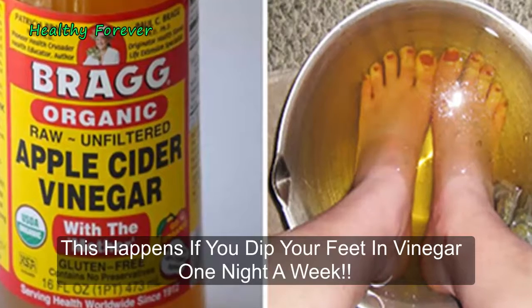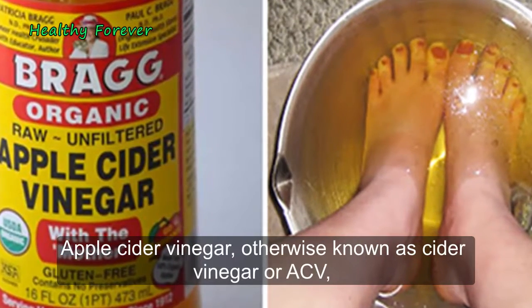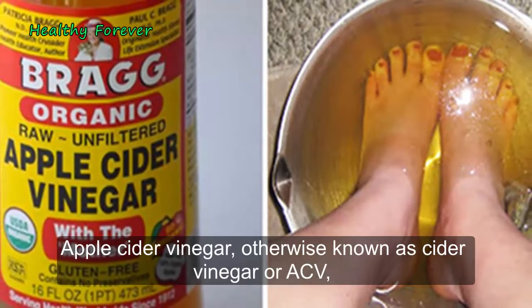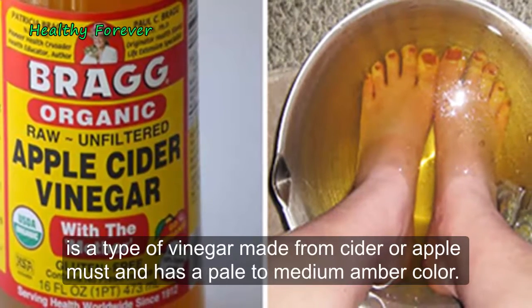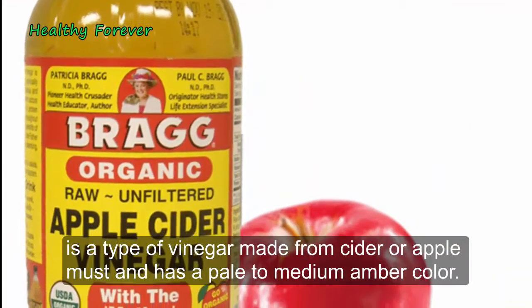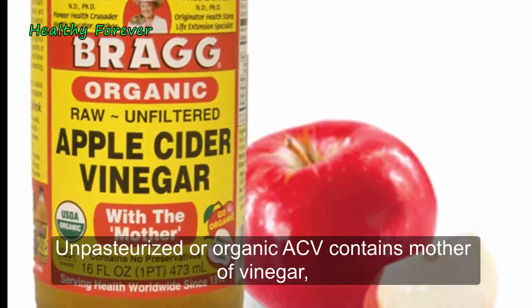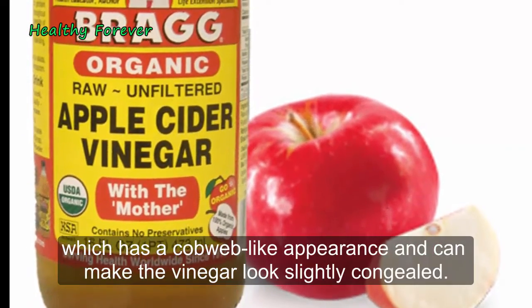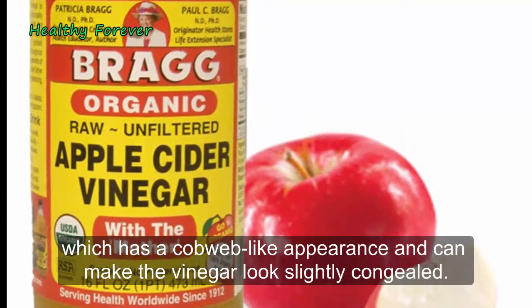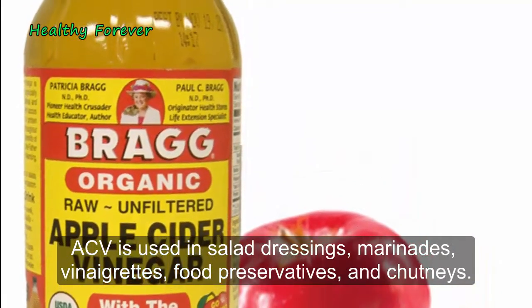This happens if you dip your feet in vinegar one night a week. Apple Cider Vinegar, otherwise known as cider vinegar or ACV, is a type of vinegar made from cider or apple and has a pale to medium amber color. Unpasteurized or organic ACV contains mother of vinegar, which has a cobweb-like appearance and can make the vinegar look slightly congealed.